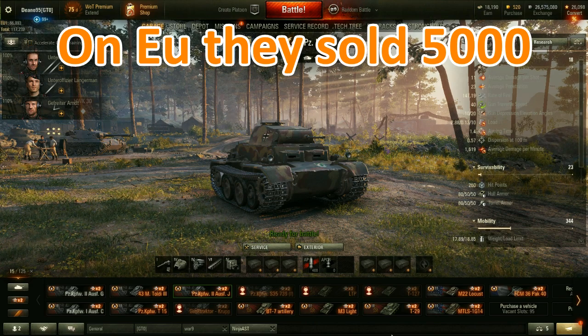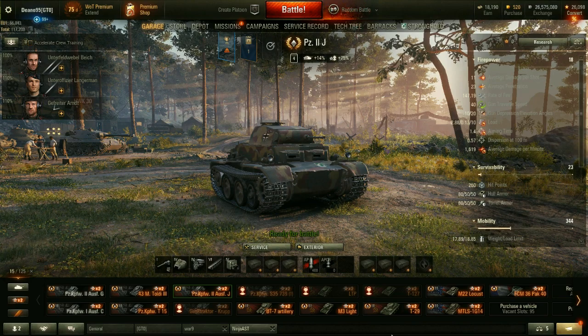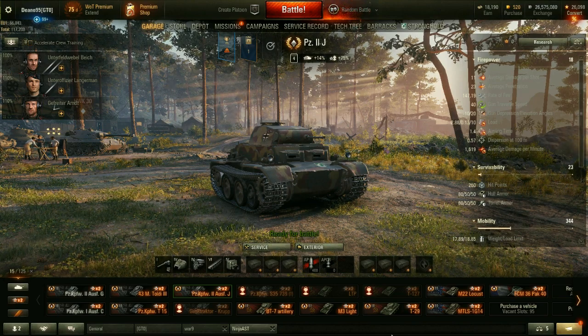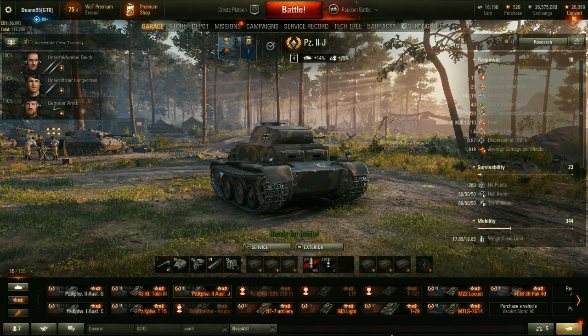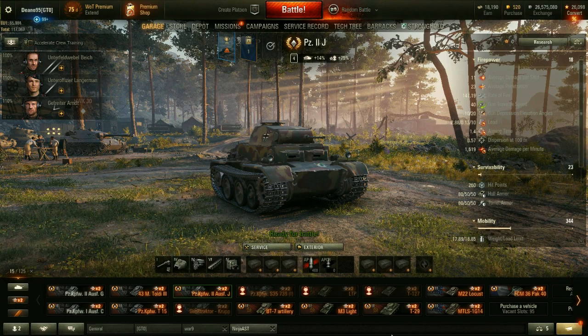Amazingly, they actually sold the Panzer IIJ in the black market event. I'm honestly blown away by that, but the price is not cheap. It's very, very expensive as far as the premiums go. This is, I think, the second most expensive one that they've sold.